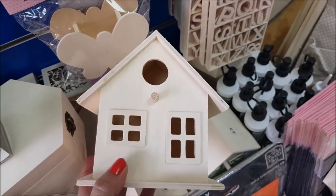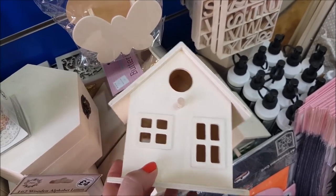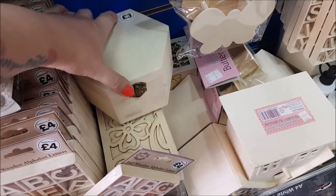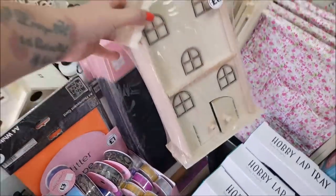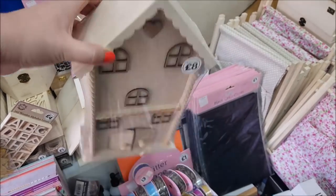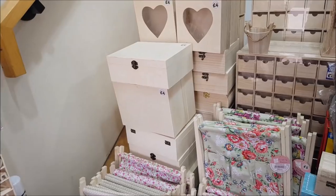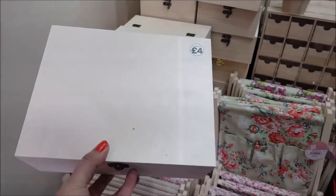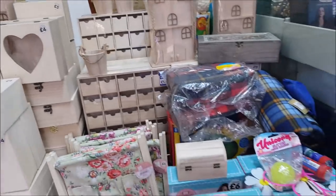Is that a birdhouse? £3 — you could really glam that up. You could go completely multicoloured on that, or go more shabby chic, however you want it. We've got here different pots and tubs for £3 and £4. Here's a house — that could be decorated up like a bit of a fairy house. Oh, it actually is a fairy house! There are the wooden boxes that are £4, and some with hearts on as well which are quite good. There's also a mermaid tail fleece blanket.